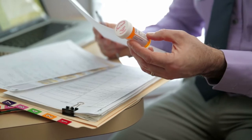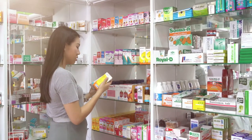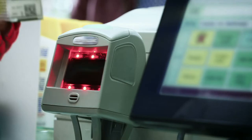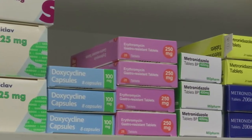Pharmacy aides record and store deliveries of supplies and medications and may accept prescriptions to be filled. They greet customers and provide basic information about their medications. They usually run the cash register in the pharmacy and also prepare labels and keep the pharmacy area tidy.